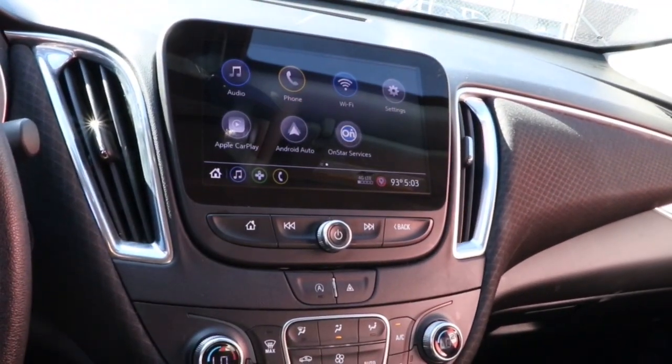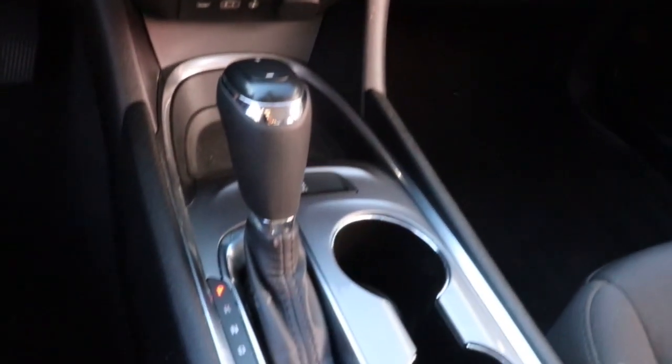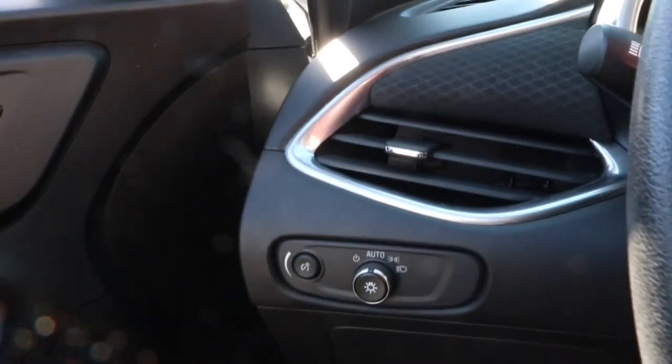The following are some of this vehicle's highlighted options: heated driver's seat, keyless entry, dual-zone AC, power driver's seat, electronic stability control, heated front seat, aluminum wheels, intermittent wipers, tire pressure monitoring system, and trip computer.